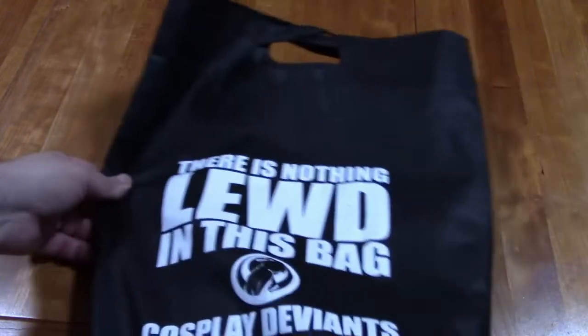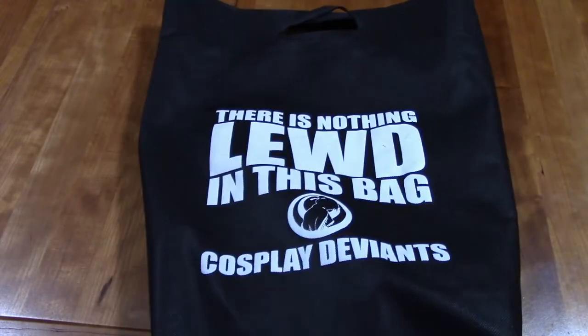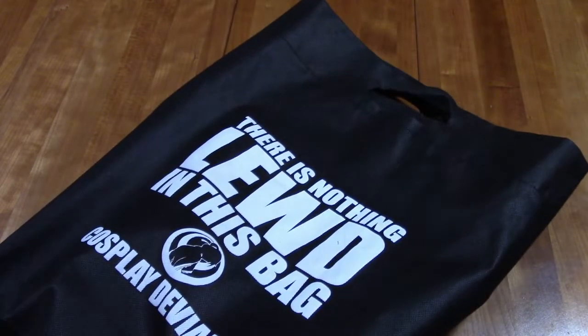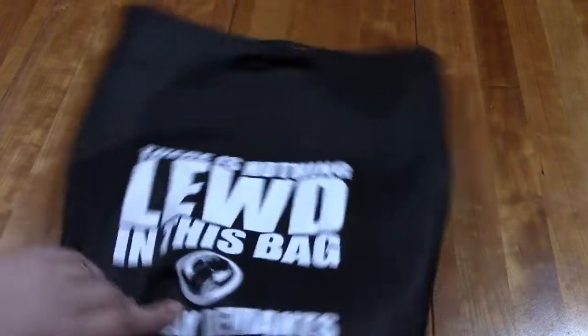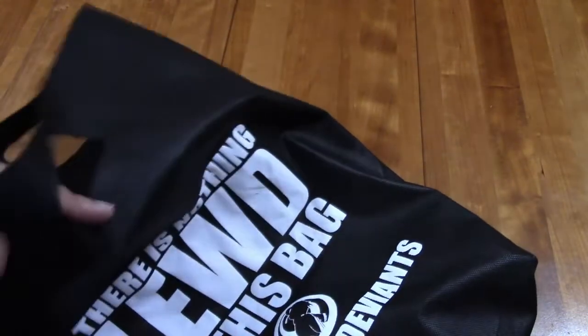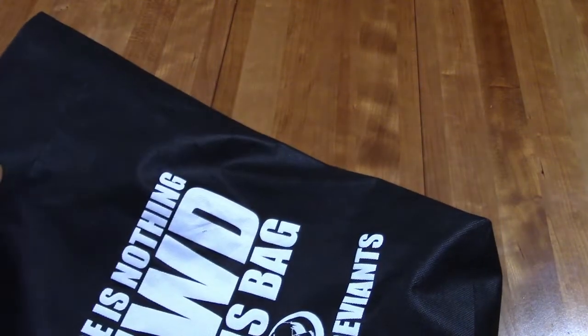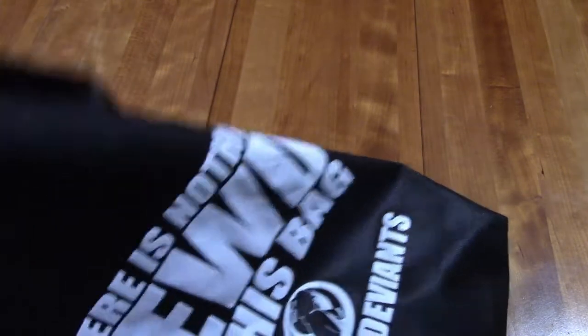Next, I'll dig everything out of here — and the bag is in fact a lie because there are lewd things in it. I enjoy the Cosplay Deviants and I like to get their art books. So I have their Tokyo tour, which I'm not going to pull out on camera because it has butts and stuff on it and I don't want to offend anyone, but it's in there.